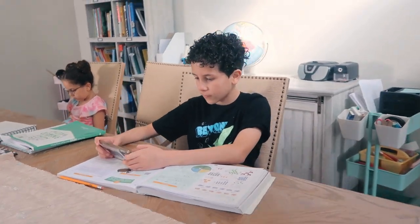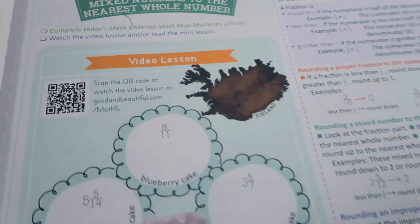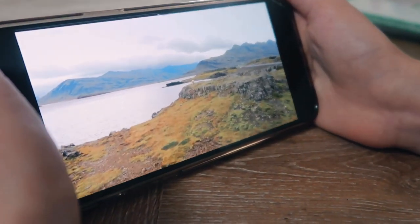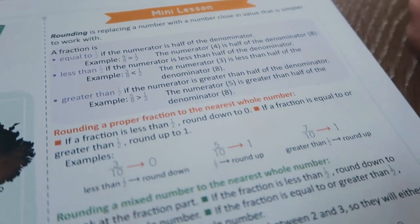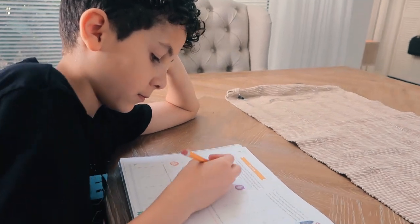The first thing my son likes to do is start with his math. We're using the Good and the Beautiful Math 5 because we switched over from another math that didn't work out for us, so now we are a little behind. You can check out the video in the card above. He likes to, as they say, eat the frog — do his hardest or longest subject first and get that out of the way so that he can have a more peaceful day and not worry about math anymore.